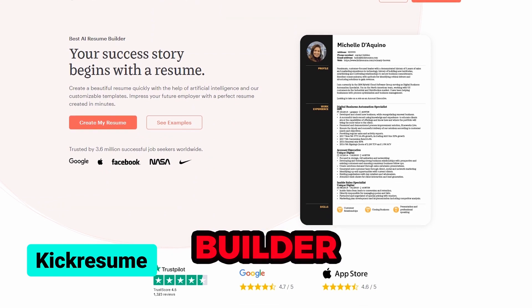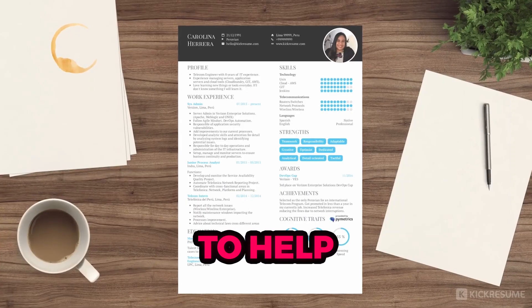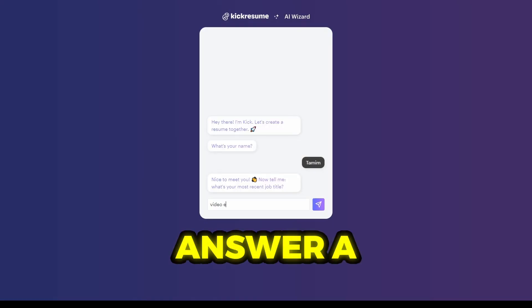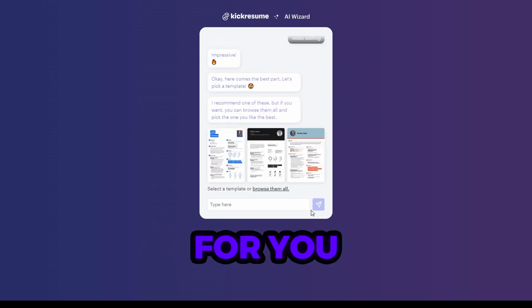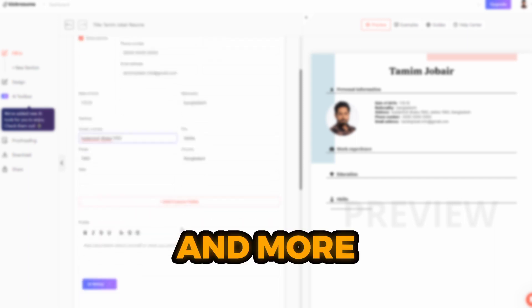KickResume's AI Resume Builder uses OpenAI's GPT-3 NLP model to help you create a professional resume quickly and accurately. Simply answer a few questions about your work experience, education, skills, and hobbies, and the platform will generate a resume for you. You can then customize the resume by adding personal details, changing the format, reordering sections, and more.